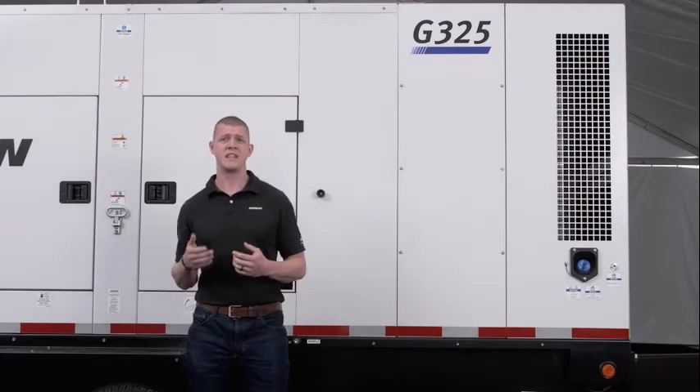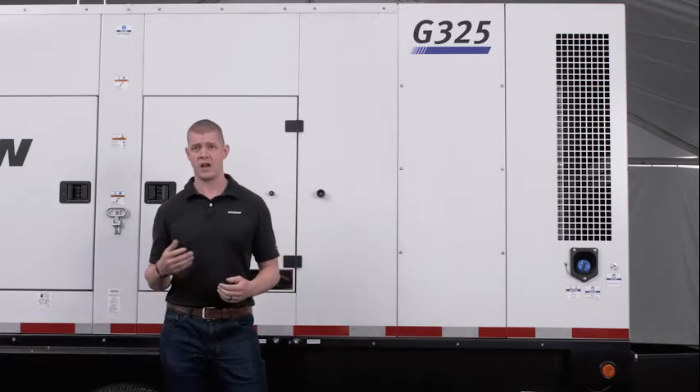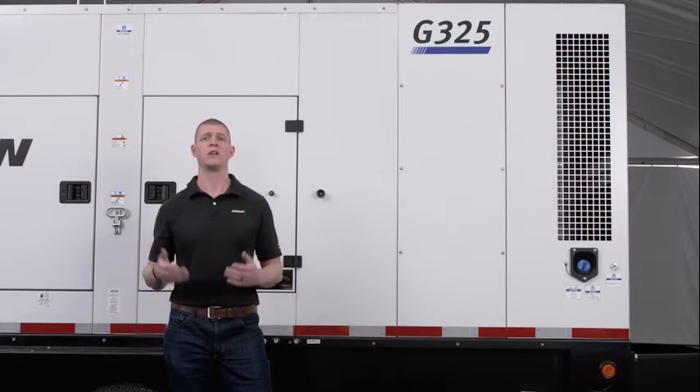Our paralleling is easy to use with a very clear-to-read touchscreen technology that allows you to see the active load on one and multiple generators in one convenient location.